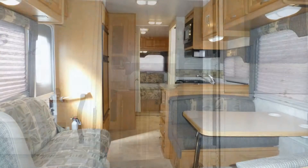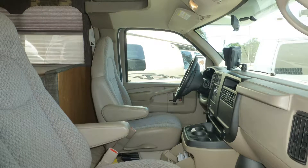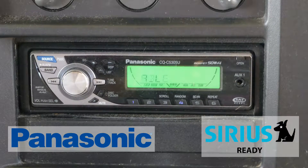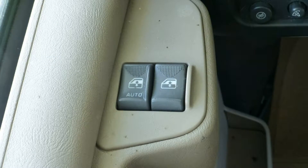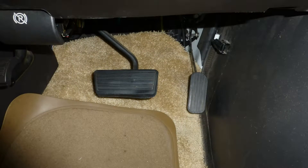Upon stepping into this Class C coach, you'll be amazed at the spaciousness it provides. Cab comforts include plush velour captain's chairs, tilt steering, in-dash satellite-ready AM-FM CD stereo, power windows and door locks, and map lights.